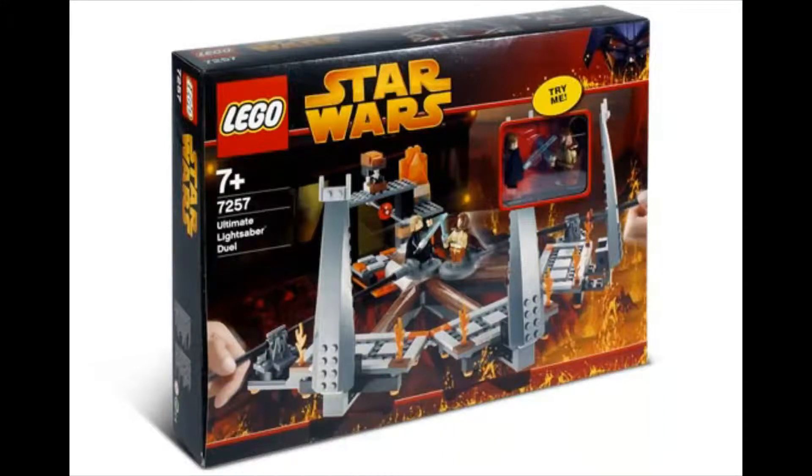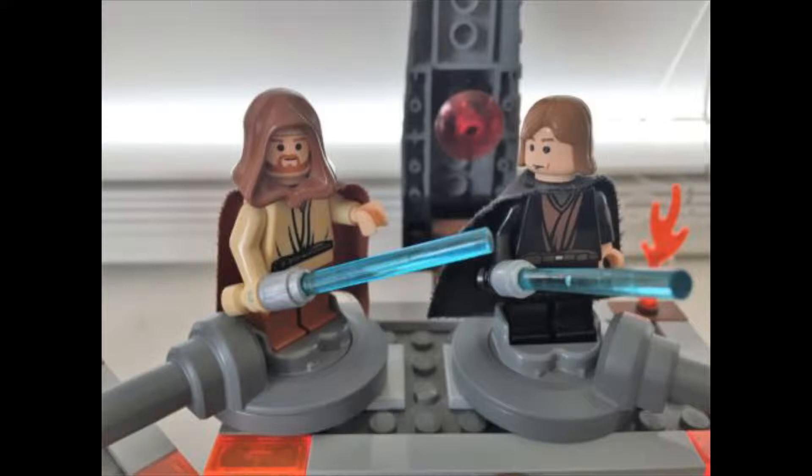Hey guys, I got some great news because my dad went on — I actually wanted this set, which you are looking at the picture of right now. It's a LEGO Star Wars old set from 2005, released with Revenge of the Sith movie. It's set number 7257, Ultimate Lightsaber Duel, which contains two minifigures: Anakin Skywalker and Obi-Wan Kenobi. These are the screenshots I downloaded — they are very good.